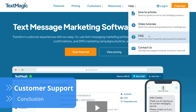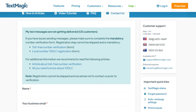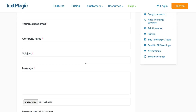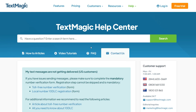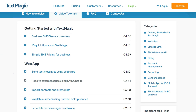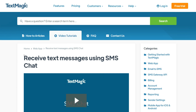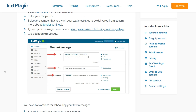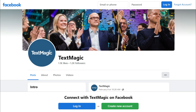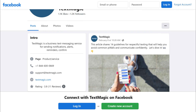TextMagic supplies many avenues for clients to get in touch, such as one of its three dedicated support numbers in the US, UK, and Australia, available from 7am to 1am on weekdays in each respective time zone. Although there is no live chat, a help button is available to easily open a ticket and send an email directly to its 24/7 support. Its agents quickly responded, answering our query within the hour. TextMagic provides extensive video tutorials, how-to articles, and FAQs. The company is also present on Facebook, Twitter, YouTube, and LinkedIn, although primarily for general news.